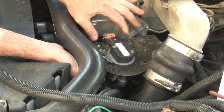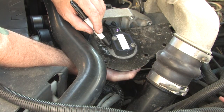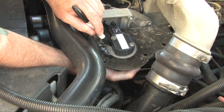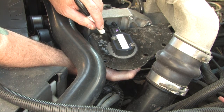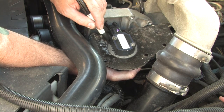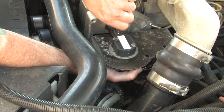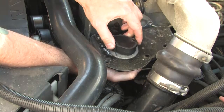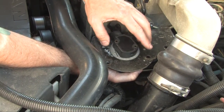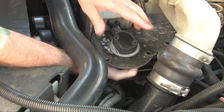Thanks for your insight, Dallas. As Dallas was saying, there is a calibration procedure when installing this TPS. This procedure is made easier during the removal process by first marking the position of the defective sensor. Remove the two mounting bolts and install the new improved design sensor as close to the original position as possible by following your outline marks, but do not tighten the bolts just yet.